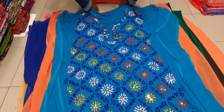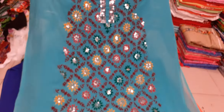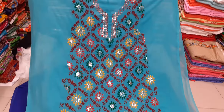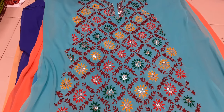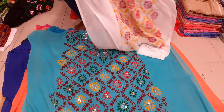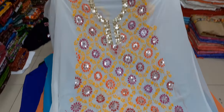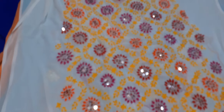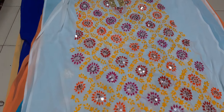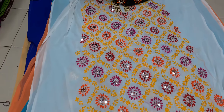The color is very good to see. The color is light paste. The green color is now very good to see. So, this is the white color.